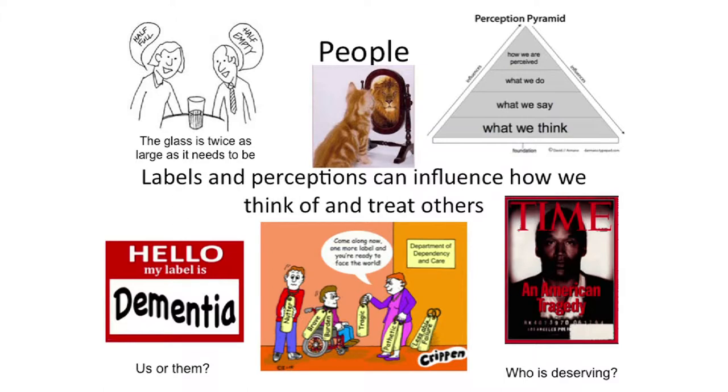Labels and perceptions can influence how we think and treat others. I'm reminded of a Time Magazine cover where they deliberately made OJ Simpson look really dark and sinister — but he didn't look that way at all. It brings up the point that we sometimes have to make a judgment about whether a person is deserving of the care we give them, whether they are one of us or one of them. How you label people is important too. We do a lot with people-first terminology — saying 'people with a disability' rather than 'the blind' or 'the disabled,' which separates them from people in general. That's very important — how we talk about people.